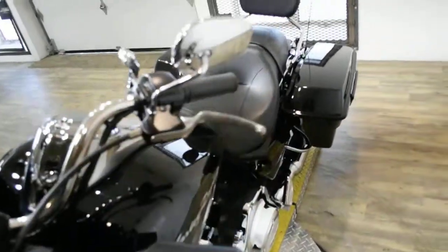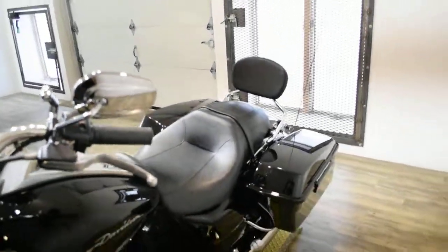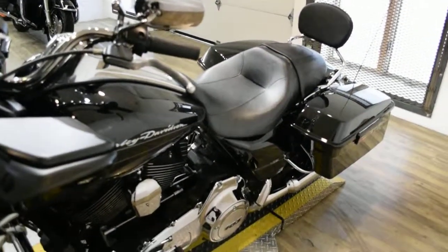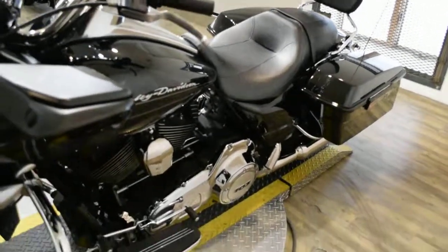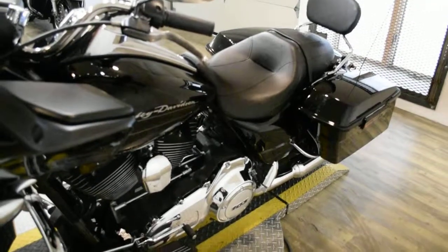We are located 45 minutes north of Chicago and our address is 315 North Rand Road in Wakanda, Illinois. This bike has been serviced and safety inspected and is ready for the road. It has 15,408 miles on it.